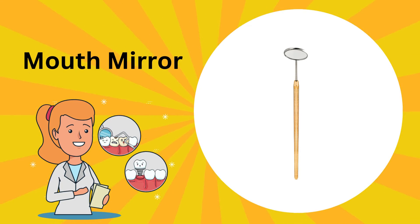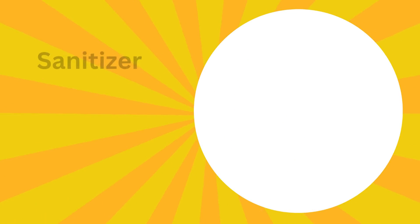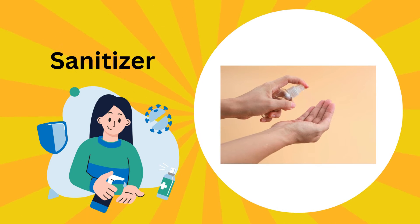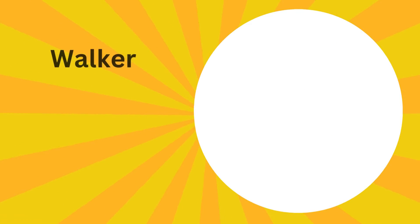This is a mouth mirror. This mirror helps the dentist to look at our teeth and make sure they are strong and healthy. This is sanitizer; it is like a magic soap that makes your hands clean and germ-free.